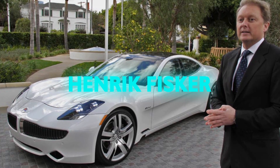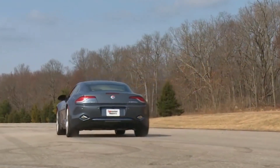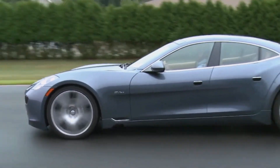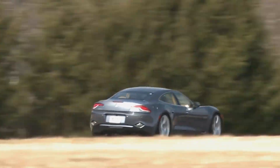Henrik Fisker, the man behind this vision, gave us the automotive equivalent of a supermodel — drop-dead gorgeous, with an eco-conscience. The Karma strutted onto the scene with the kind of curves that would make a Coke bottle envious, promising a green revolution with its plug-in hybrid heart.